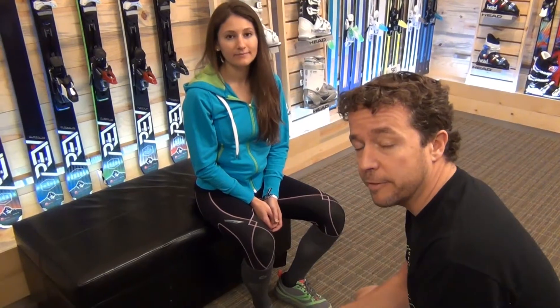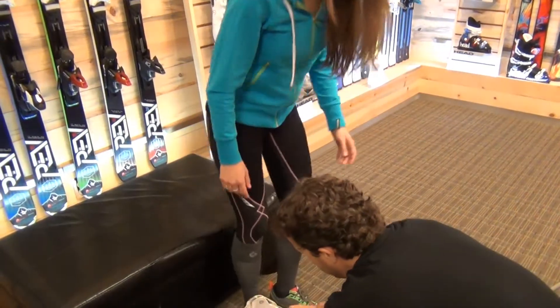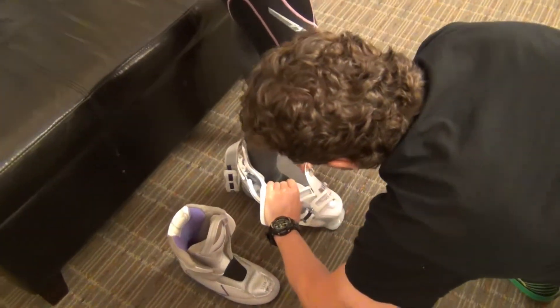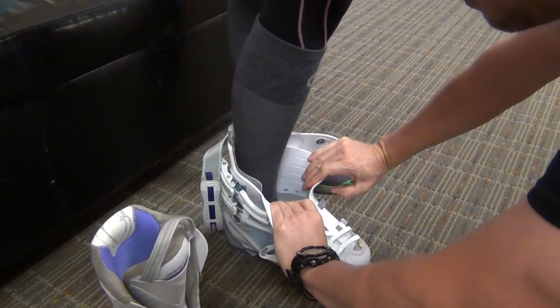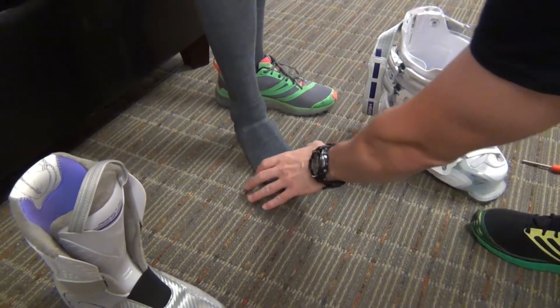Now we're going to actually do the customization process with the adaptive fit mechanism as well as the Perfect Fit Liner. We have our skier here, Julia, and we have already shell sized Julia — we know we've got her in the proper length shell. I'm going to look at her foot in relation to the shell as far as width goes, and this will determine the adaptive fit mechanism setting. Julia, go ahead and slip your right foot down into the shell and bring your heel all the way to the back. I'm going to spread open the shell and look at Julia's foot in relation to the width of the forefoot of the boot. I can see she has a little bit of extra room — we always want a couple of millimeters of space on either side of the forefoot to allow for the material of the liner, but she's got a little bit more than I would like to see.